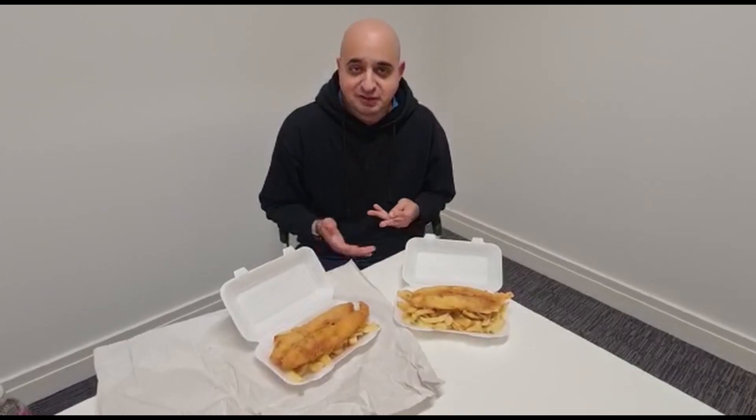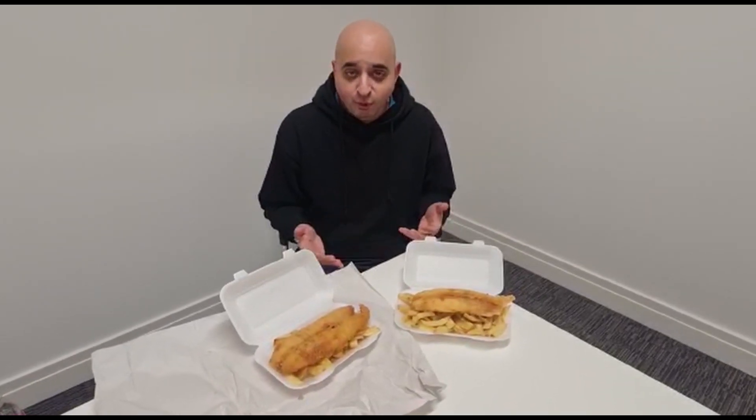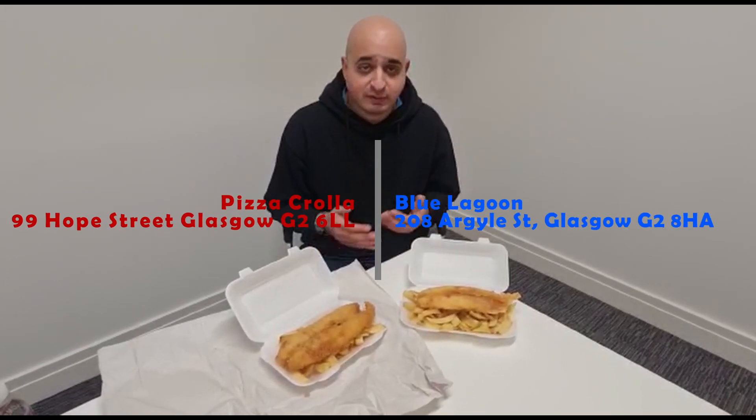For this video we've had a few different emails coming in. Some have been asking what would you recommend as the best chip shop around Central Station, and one specific person said all the chip shops around Central Station are bad — which one is the worst? So basically we went for the two chip shops: Pizza Corolla and Blue Lagoon. These are the two that people are referring to.